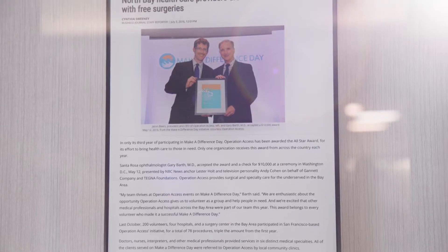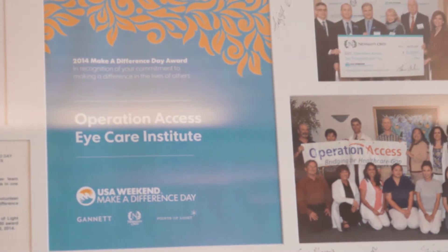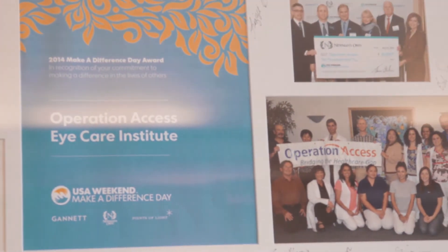We are committed to our community, winning national recognition for donating time and resources each year to Make a Difference Day, our nation's largest day of community service. We promise that you are in the best of hands.